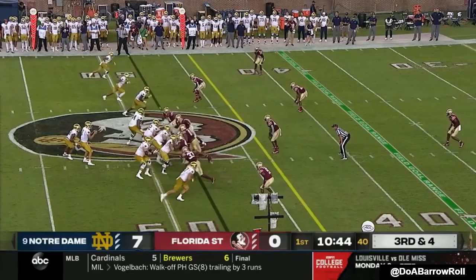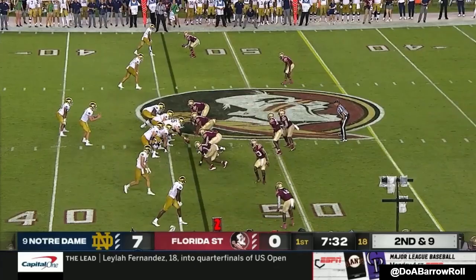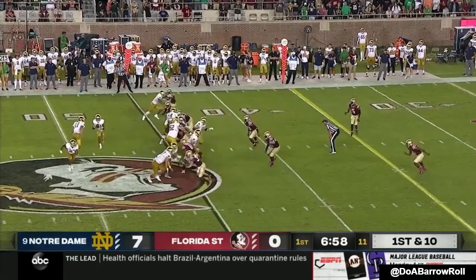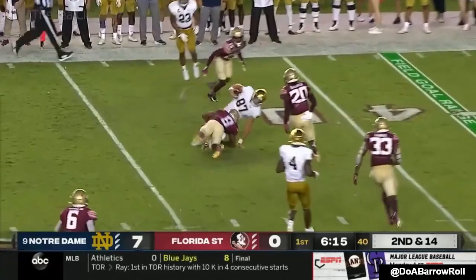Third and four. Second and 14. And Mayer — the whole play looks available to you. Mayer moves over to the left side of that formation. Third and seven and he looks that way.